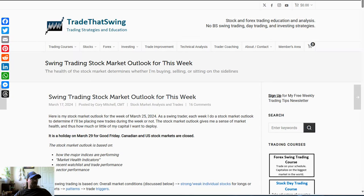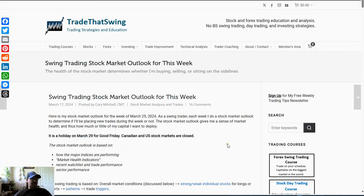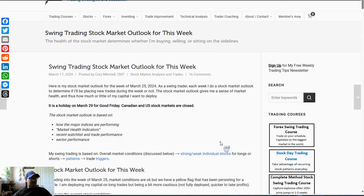Hello everybody, this is Corey Mitchell with TradeThatSwing.com and this is your swing trading stock market outlook for the week of March 25th. Just a reminder that it is a holiday on March 29th so the stock markets are closed. Each week I go through the same process of looking at how the stock market is performing, and that tells me how aggressively I want to be deploying capital. If you're wondering where this article is, go to TradeThatSwing.com under Stocks, then Stock Market Analysis and Trades, and you'll see it there.